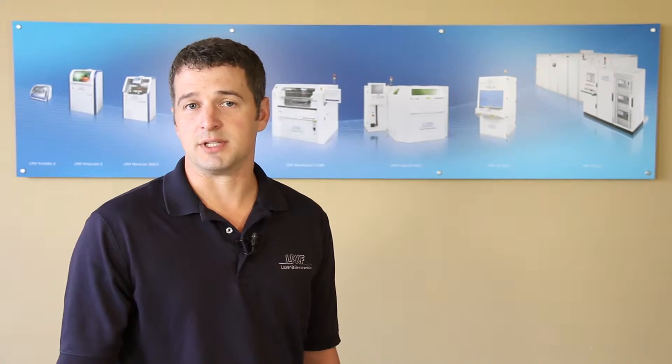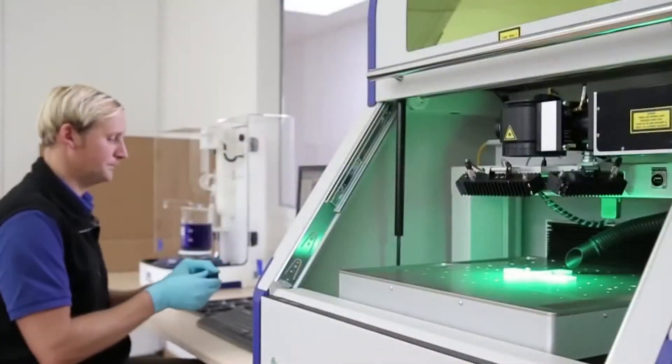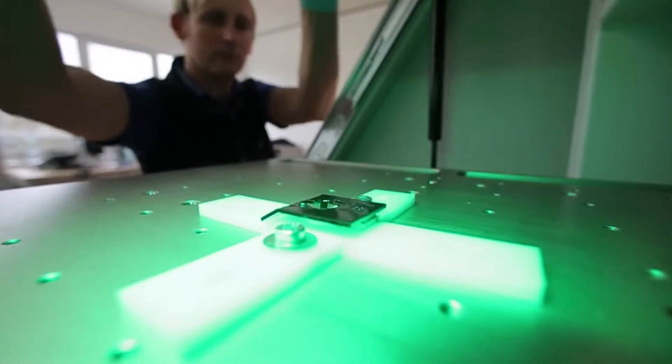One of the most recent developments is the Protolaser 3D. With LPKF, industry-leading innovation is a common goal, which is demonstrated with the advances and included features on the various prototyping systems discussed.